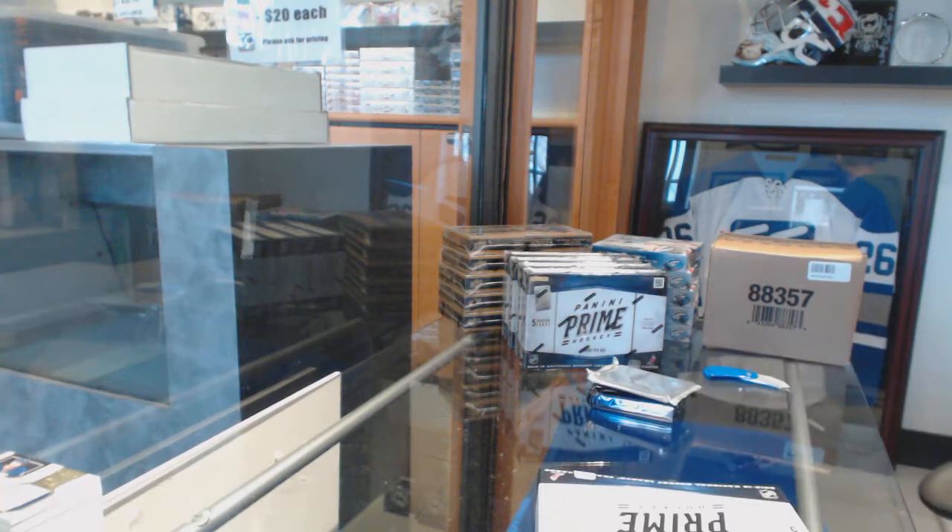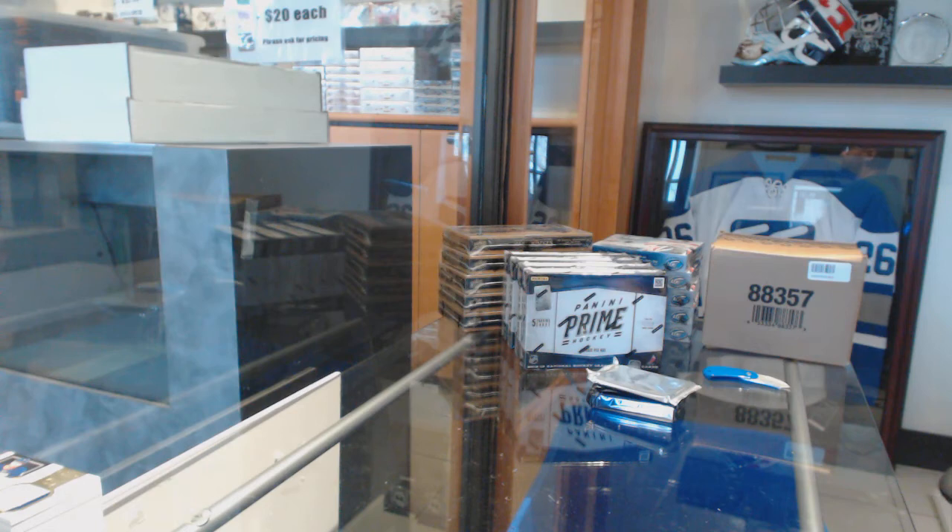Last box mojo. I feel like tonight I am going to open up a slew of massive cards. I've got that feeling going right now.